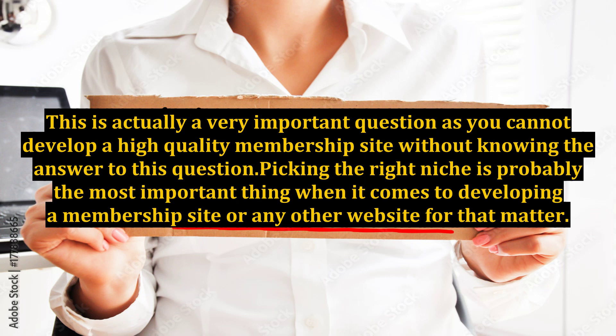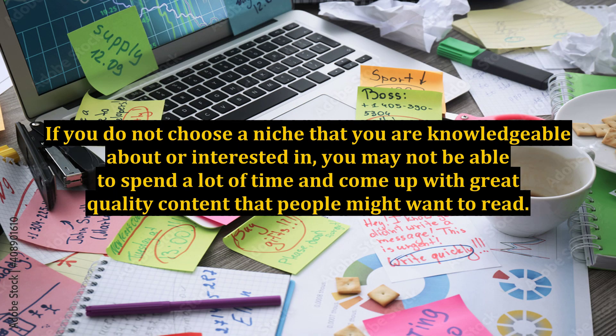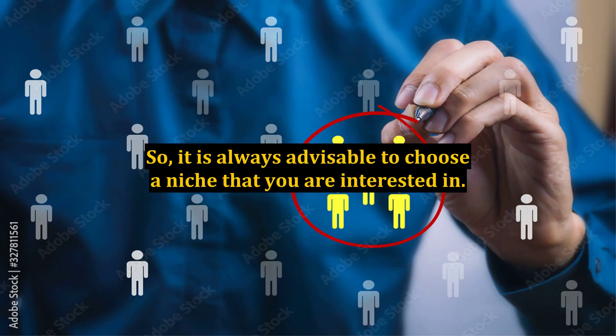Picking the right niche is probably the most important thing when it comes to developing a membership site or any other website for that matter. If you do not choose a niche that you are knowledgeable about or interested in, you may not be able to spend a lot of time and come up with great quality content that people might want to read. So, it is always advisable to choose a niche that you are interested in.